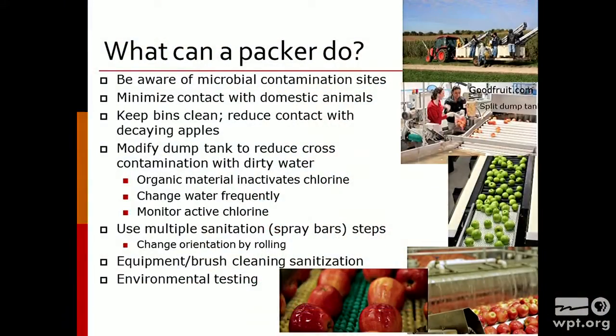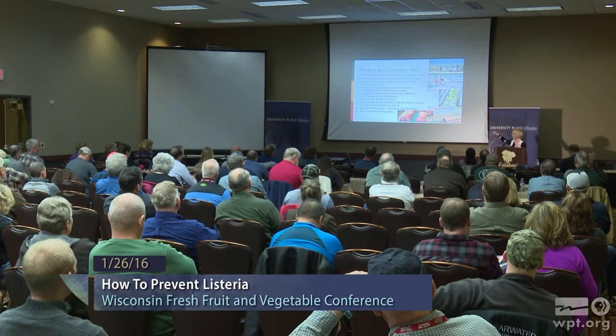So what can a packer do? Number one is be aware of where you have potential contamination sites. Minimize contact with domestic animals. Keep the bins clean. Reduce contact with decaying apples, because those can have really high levels of Listeria. Modify the dump tank to prevent cross-contamination of dirty apples with ones that are fairly clean. Use multiple sanitation steps including spray bars so you aren't letting the apples sit in dirty water all the time. Make sure that you clean the equipment — high pressure steam might be good. Consider using quaternary ammonium compounds on the brushes. And certainly environmental testing is going to be part of the picture.